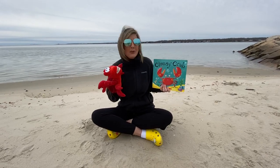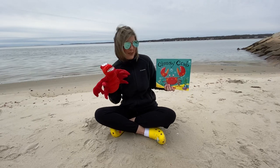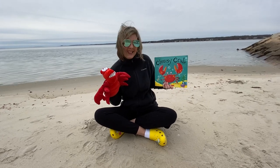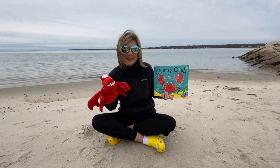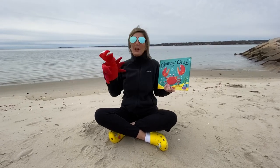Hi everybody, look who's here with me. It's Sebastian the crab and Mrs. Demers by the sea. Here we are. Thank you for joining us for story time. I have a great story for you about the ocean today.